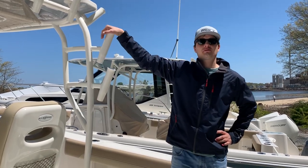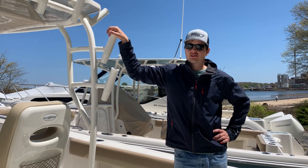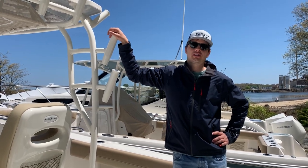Hello, this is Theo Marshall, a MarineMax Boston here at Bay Point Marina in Quincy, and today we're aboard the 2020 Sailfish 320 Center Console.